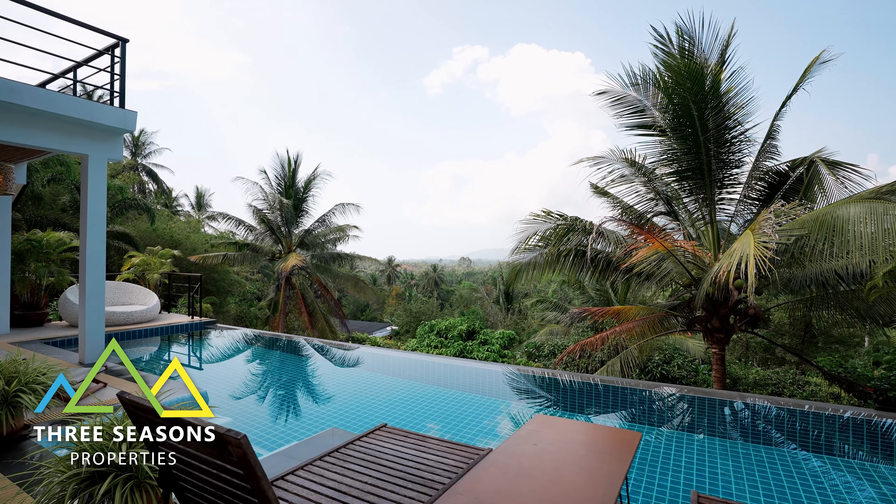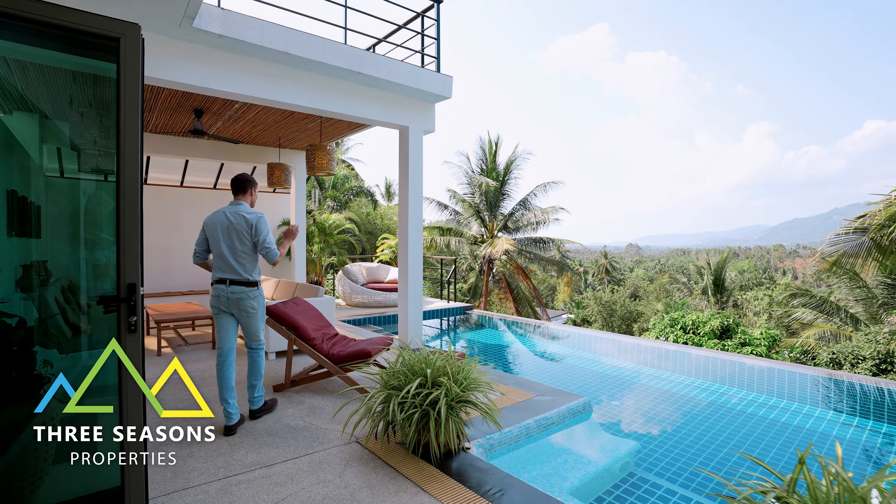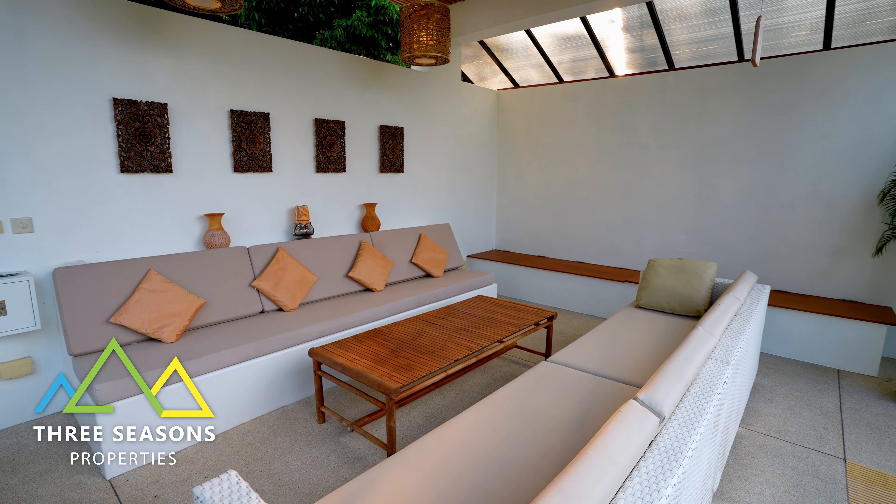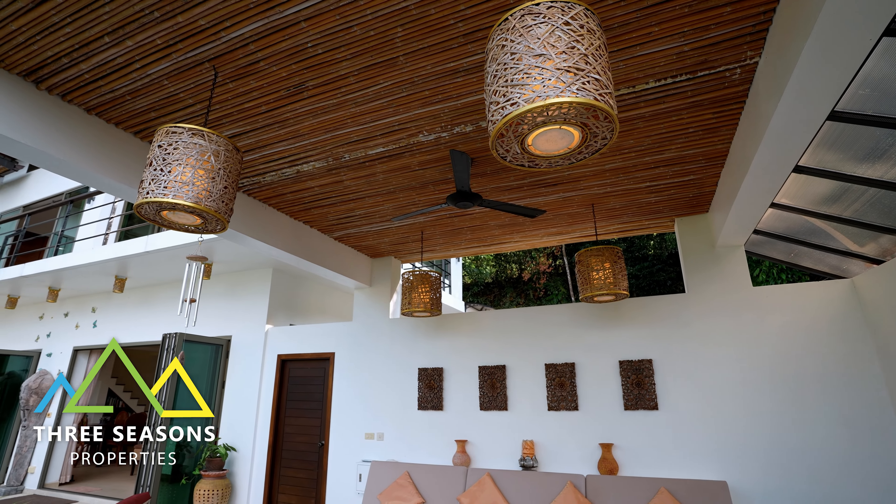You've got a beautiful pool right here, and you also have a really beautiful covered outdoor lounging area right here, perfect for any guests that are going to be coming over. Really love this place.